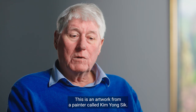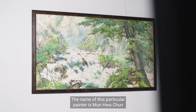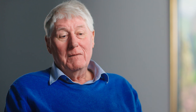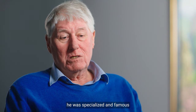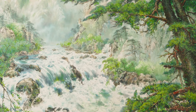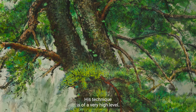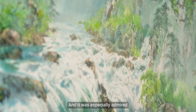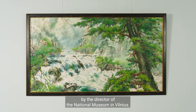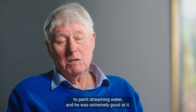This is an artwork from a painter called Kim Jung Sik. The name of this particular painter is Moon Wah-Tjung. He was specialised and famous for the way he could paint streams, rivers. His technique is of a very high level, and it was especially admired by the director of the National Museum in Vilnius. It's difficult to paint streaming water, and he was extremely good at it.